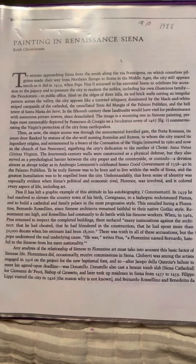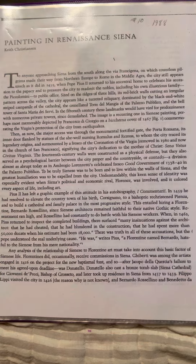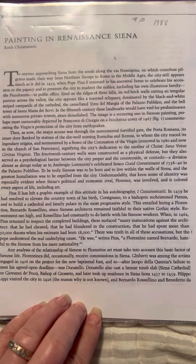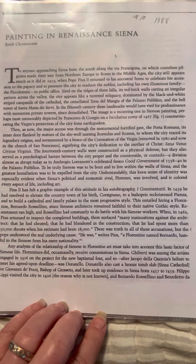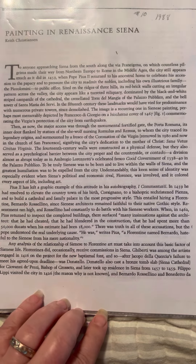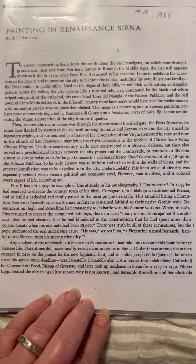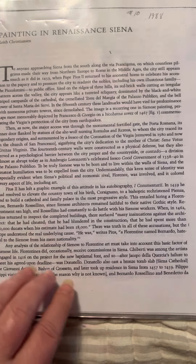Any analysis of the relationship of Sienese to Florentine art must take into account this basic factor of Sienese life. Florentines did occasionally receive commissions in Siena. Ghiberti was among the artists engaged in 1416 on the project for the new baptismal font, and so, after Jacopo della Quercia's failure to meet his agreed-upon deadline, was Donatello. Donatello also cast a bronze tomb slab for Siena Cathedral for Giovanni di Pecci, Bishop of Grosseto, and later took up residence in Siena from 1457 to 1459. Filippo Lippi visited the city in 1426, though the reason is not known. And Bernardo Rossellini and Bernardo di Matteo were both employed in Siena by relatives or associates of Pius II.